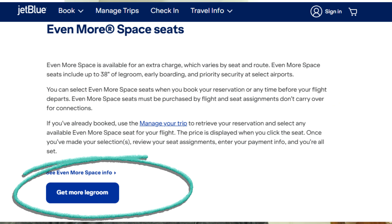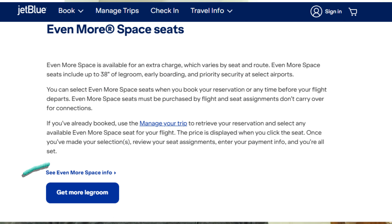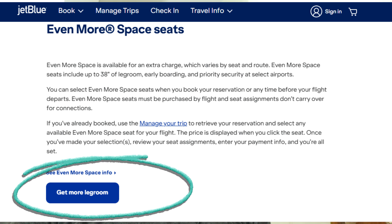Then, upgrade after booking. If you have already booked your flight, you can still upgrade to Even More Space seats. Go to the Manage Trips section on JetBlue's website or app, enter your booking details, select the option to change seats, choose Even More Space seats, and pay the additional fee.